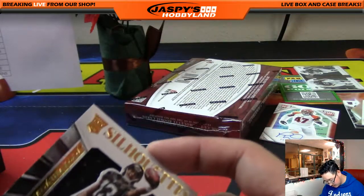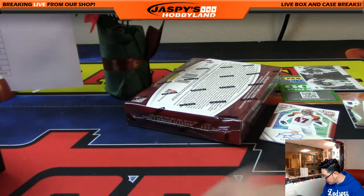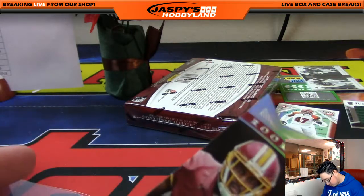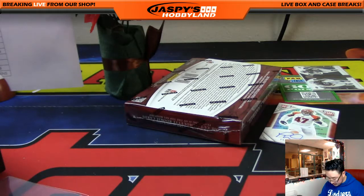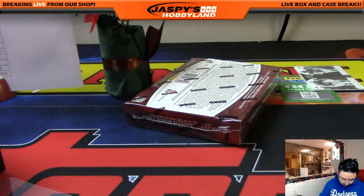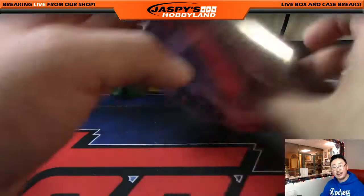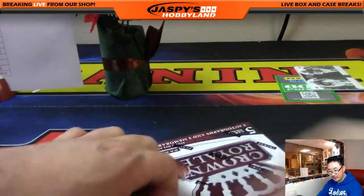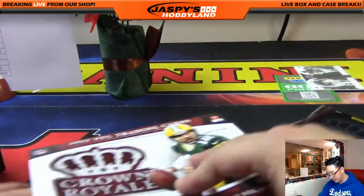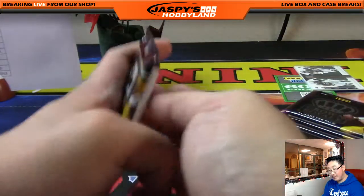Nice stuff popping out of this one — got another nice Silhouettes autograph, those look great. Jumbo silhouettes and the Paul Dawson autograph with the Bengals print in the background is always cool. One more to go, folks! Good luck everybody — thanks for joining this Crown Royale football break. It's 2015 Crown Royale by Panini, break number 8 from jaspishobbyland.com. We don't have any more Crown Royale at the moment, but always check back on the website — we'll always bring back some old school product like this, so keep an eye out. We'll always have new releases too.